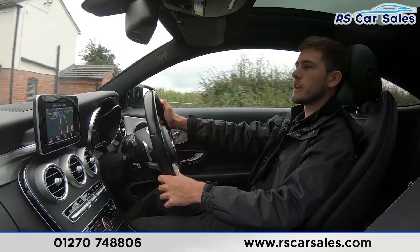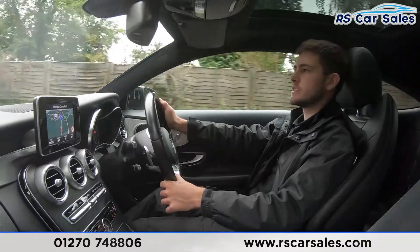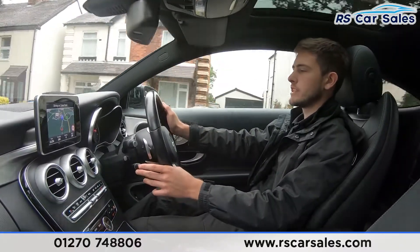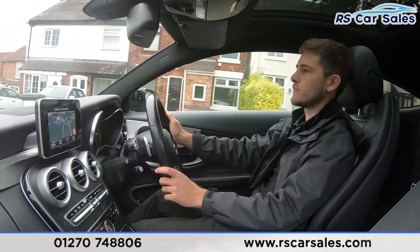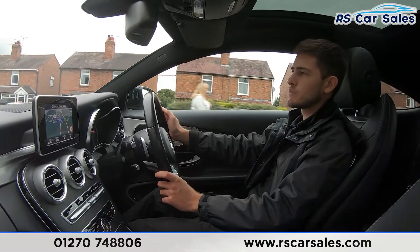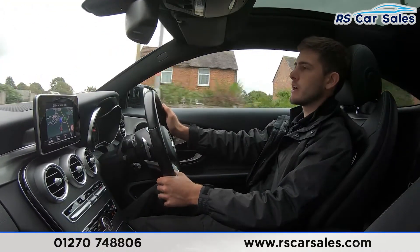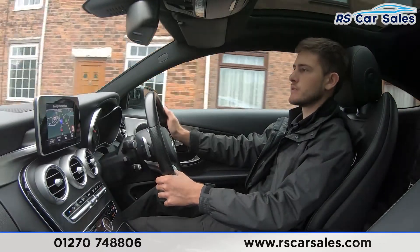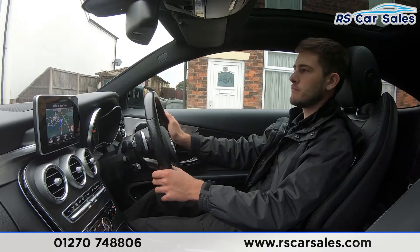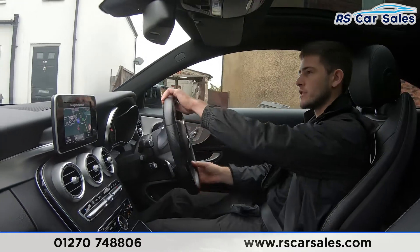Here at RS Car Sales we've been doing deliveries for the last three to four years, and free next-day nationwide deliveries for the last year and a half. We are a five-star dealership with over 300 five-star reviews on Google and Auto Trader alone, as well as many others on Car Gurus. Our customers consistently reiterate that we are a dealership that genuinely cares about giving you a great buying experience.